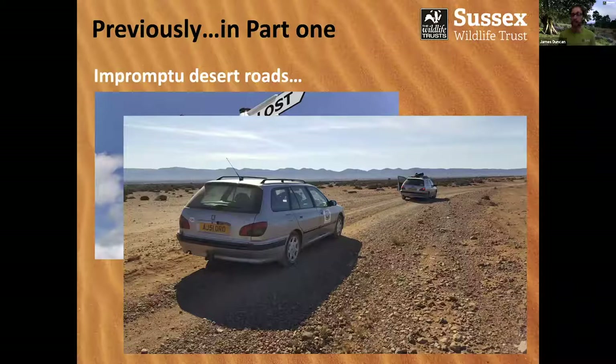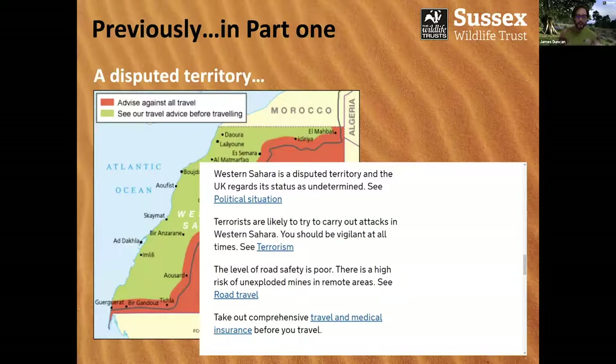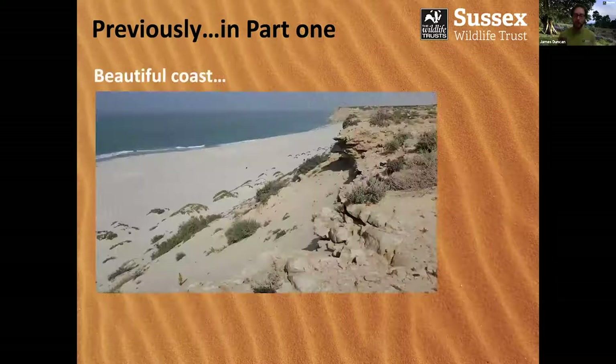Of course, it took us through a disputed territory — the disputed territory of Western Sahara, technically quite a dangerous place to go. Fortunately, we were actually following the coastal route in Western Sahara, which is the green zone. So although it's not necessarily recommended that you visit by the FCO, it's certainly not as bad as the Sahel interior, which is very much a no-go zone. We had some beautiful, really stunning coastline — absolutely untouched by humans in terms of visitors.